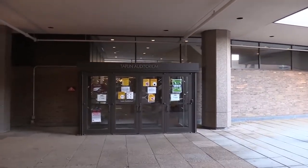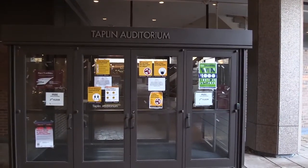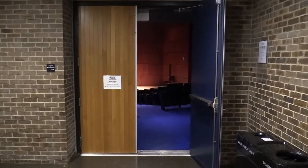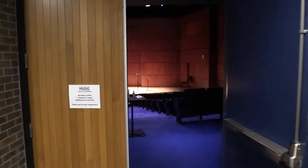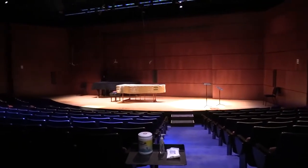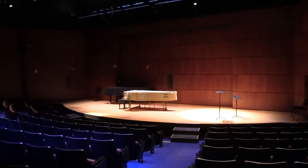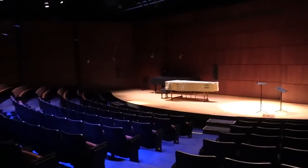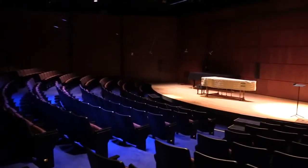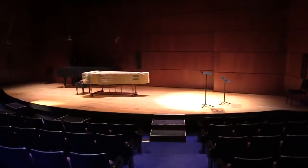Here we have the entrance to Taplin Auditorium, which is where in pre-COVID times concerts would happen. Our Princeton Sound Kitchen concerts all happen in Taplin Auditorium, which is actually in a math building, but we claim this little space. It sounds really great — it's a really flexible room if you want a dry sound or reverb. We've heard so many different kinds of music happen in this room, and it looks like they've got a harpsichord on the stage right now.